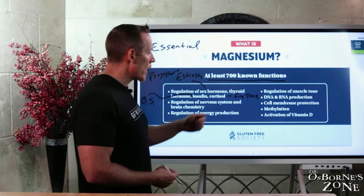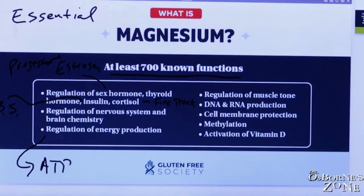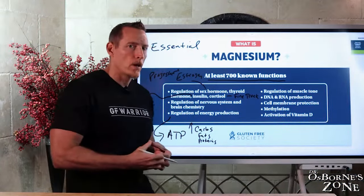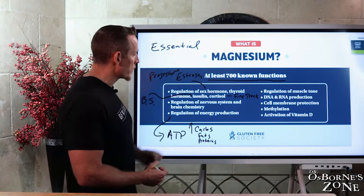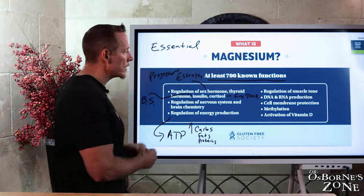Magnesium also regulates energy production. The body's source of energy — often referred to as ATP, adenosine triphosphate — is produced through the breakdown of carbs, fats, and proteins. In modern diets, most people consume far too many carbohydrates. There are chemical steps in how we break down carbohydrates in the Krebs cycle inside our cells, and magnesium is required in multiple steps of that carbohydrate breakdown. We cannot generate energy from carbohydrate-based foods without magnesium being present.